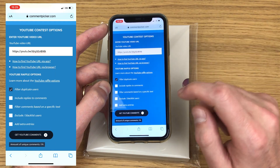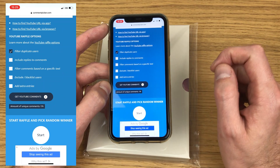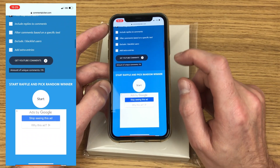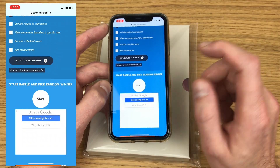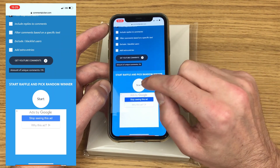It tells me there are 176 unique comments. All I have to do now is hit start and we'll find out who's won. Best of luck to everybody that's taken part.